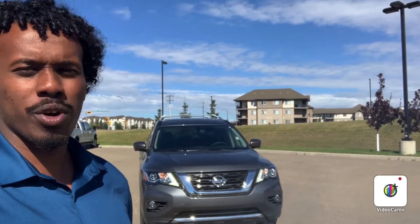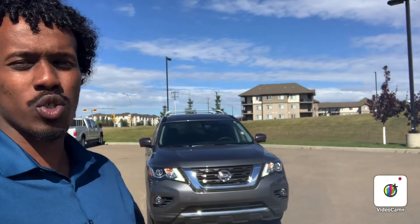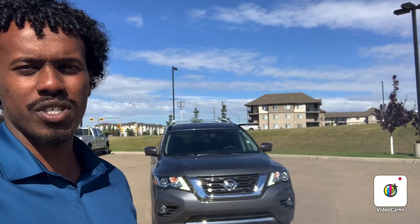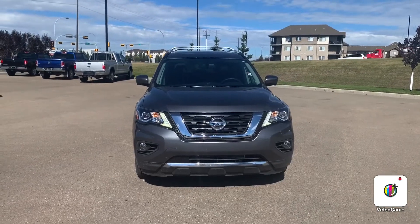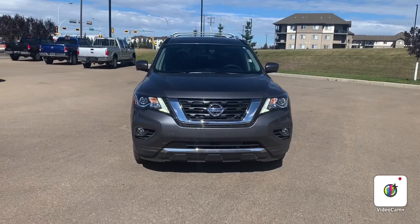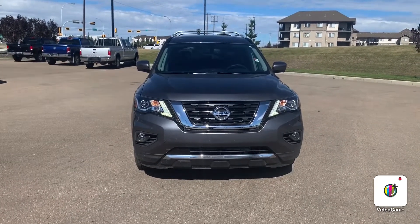Hello Tom, this is Abdullah from Northside Nissan. Behind me I have the 2020 Nissan Pathfinder SL. I'm going to do a quick video to show all the cool features it's got. One of the first things I noticed is that lovely V-shaped Nissan grille, as well as those beautiful LED daytime running lights.